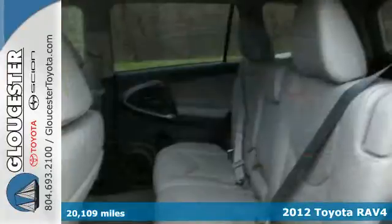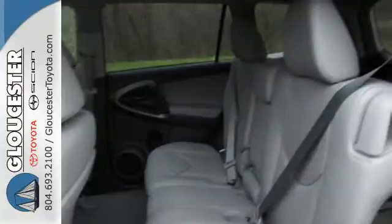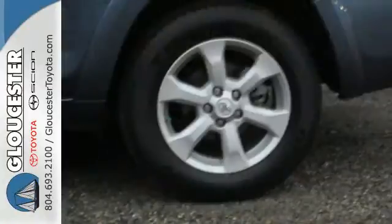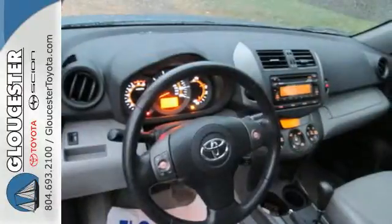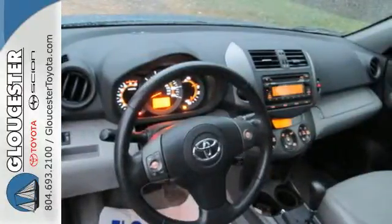Convenience and safety come standard with side impact door beams, front energy absorbing crumple zones, multiple airbags and air conditioning. You'll never be bored on the road either with the included CD player and XM satellite radio.